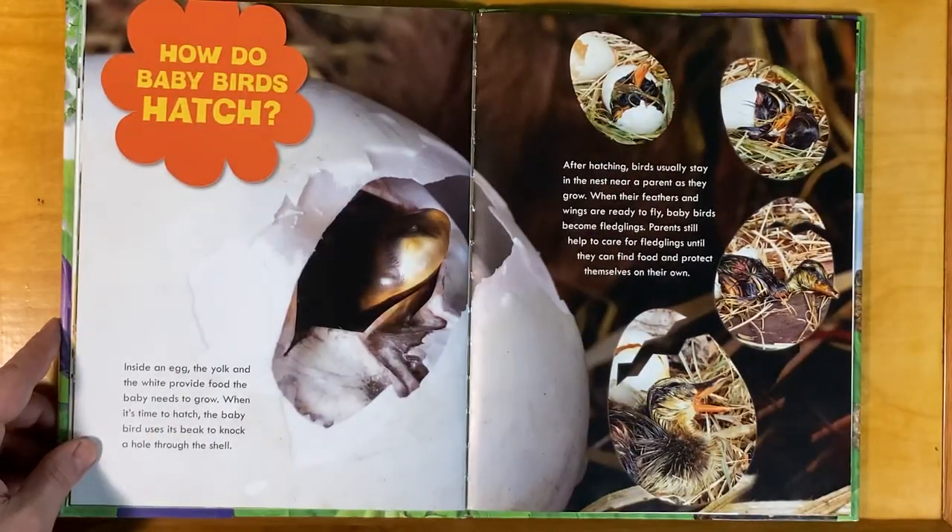How do baby birds hatch? Inside an egg, the yolk and the white provide food for the baby that it needs to grow. When it's time to hatch, the baby bird uses its beak to knock a hole through the shell. After hatching, birds usually stay in the nest near a parent as they grow. When their feathers and wings are ready to fly, baby birds become fledglings. Parents still help to care for their fledglings until they can find food and protect themselves on their own.